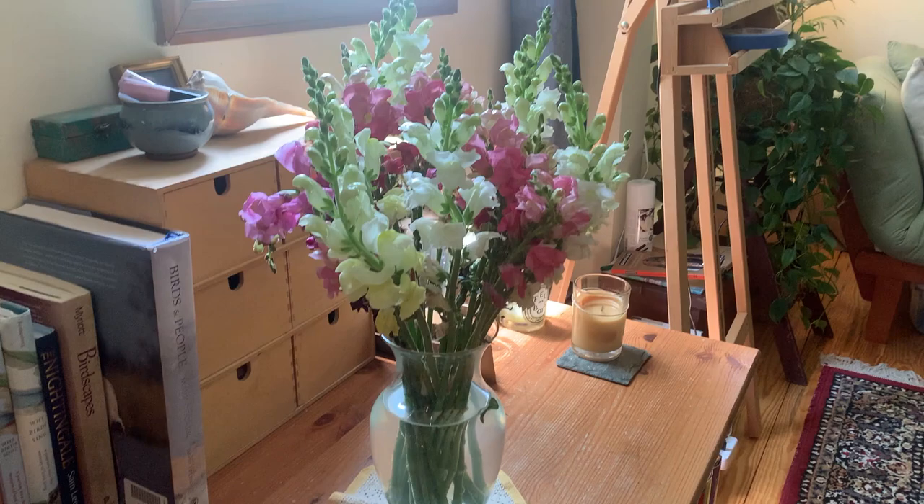Here we have some fresh snapdragons from our local market. In addition to local fruits and vegetables, they also have fresh cut flowers, and I love this time of year for snapdragons. When I was in my 20s living in New York, I worked as a florist during the day, so I've always loved working with flowers and I really love having them in my studio.